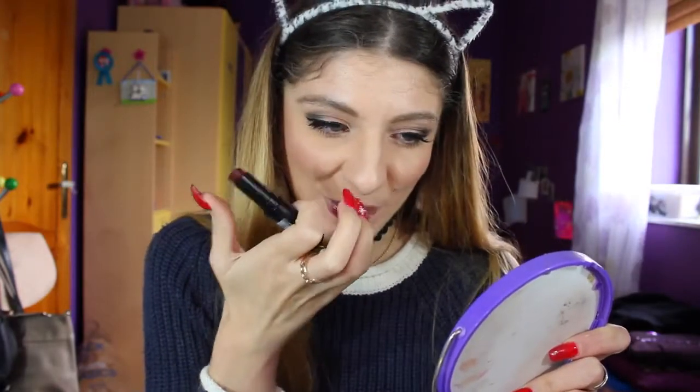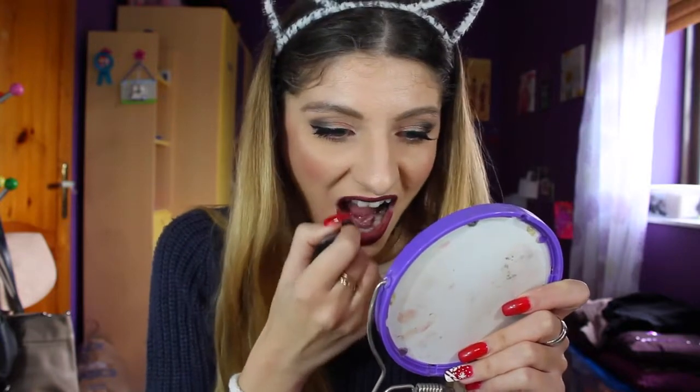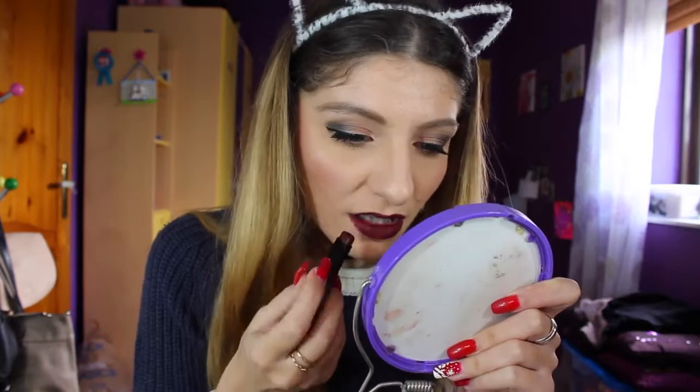Now for the lip product we got this month — it's by LA Girl, their matte flat velvet finish lipstick. I actually have some other shades of theirs, so if you want me to do a lip swatch video of their flat matte line, let me know in the comments below. This one is in the shade Runway, which I didn't already have, so I was lucky. I really like using these lipsticks, but I find that the darker shades can be a bit patchy.